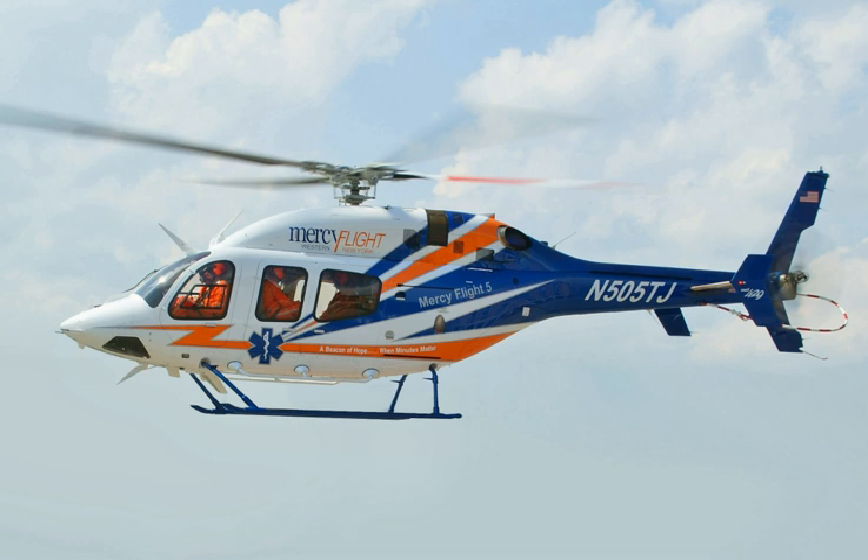The Bell 429 has a four-blade rotor system with soft-in-plane flex beams. The rotor blades are composite and have swept tips for reduced noise. The tail rotor is made by stacking two two-blade rotors set at uneven intervals to form an X, for reduced noise.